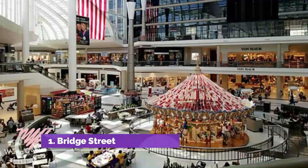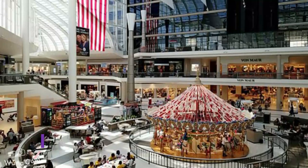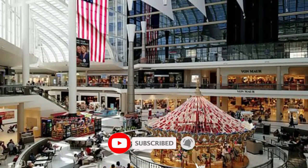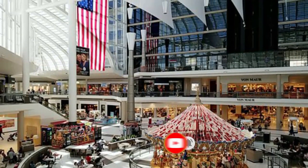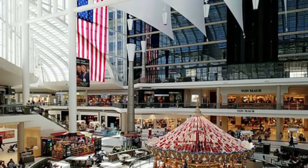Number one: Bridge Street Town Center. Bridge Street Town Center is one of the liveliest shopping centers in the city, attracting not only shoppers but local performers and musicians as well. The outdoor complex boasts cobblestone walkways and stunning European architectural structures.